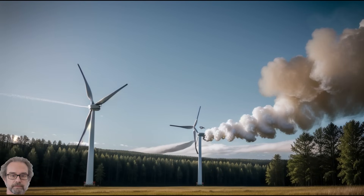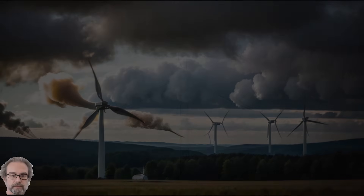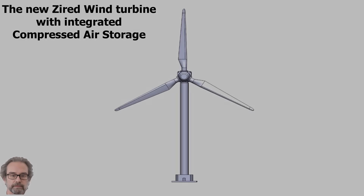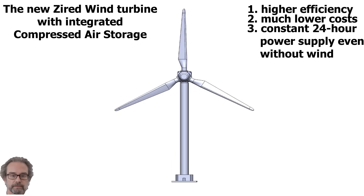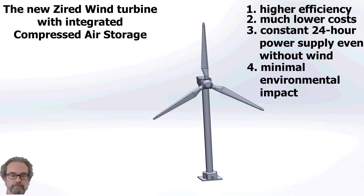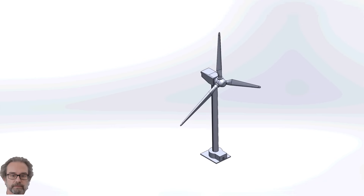Although I am not a fan of horizontal wind turbines, I decided to redesign the existing ones, which have significantly degraded in performance, construction costs, and environmental impact. The new design promises higher efficiency, much lower costs, constant 24-hour power supply even without wind, and minimal environmental impact. In our opinion, the new design will be a complete game-changer.